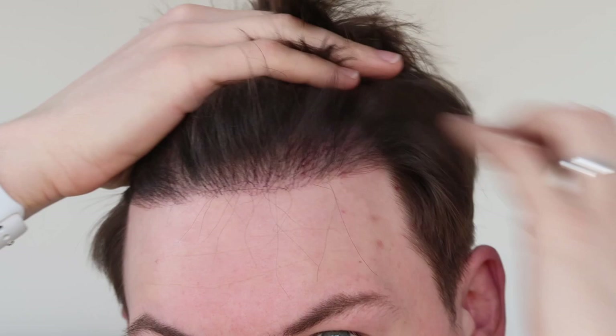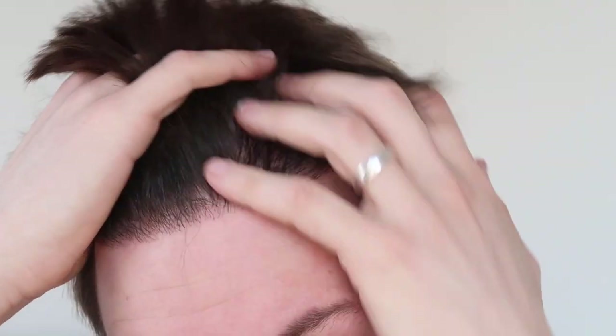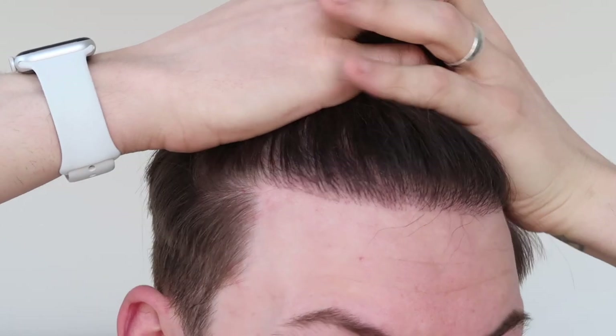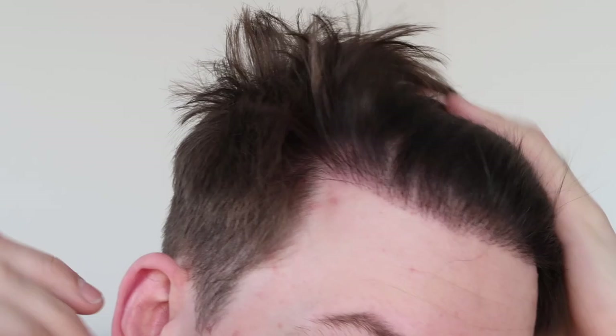There is still some thickening up to go — three months away from a year, so that's when you're going to see the majority of all the growth, but there is still potential for more grafts that are underneath the scalp to come through. Thoroughly pleased with this, I'm really impressed. I like it a lot. So at the beginning of the month, I had a lot of hair and I really wanted to get my hair cut.